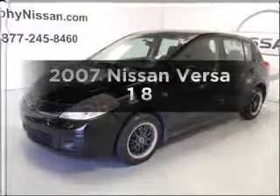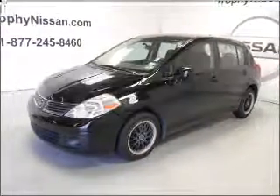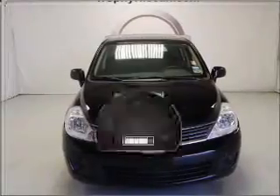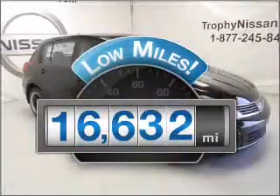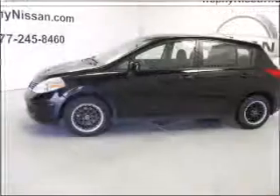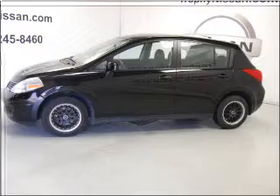Check out this 2007 Nissan Versa. Find everything you want in a ride under one roof with this vehicle. With low miles, this automobile will take you far and get you where you want to go with an efficient four-cylinder engine connected to a manual transmission that will keep you in touch with your vehicle.